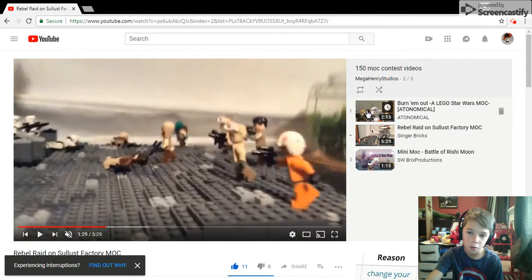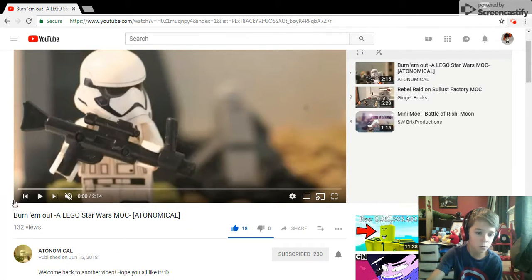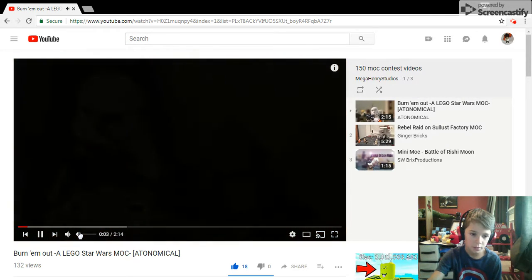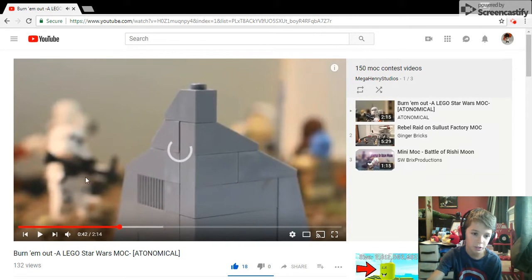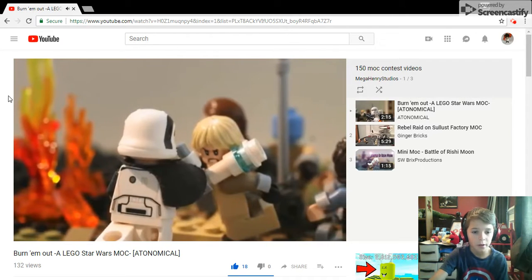Now for number one — Atomical, sorry if I pronounced that wrong. Atomical takes number one for his 'Burn Him Out' LEGO Star Wars mock. I actually love how he put that hand piece to work. It's like rebels getting burned out as a punishment or something.